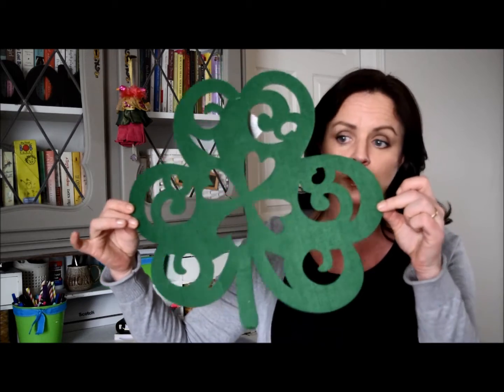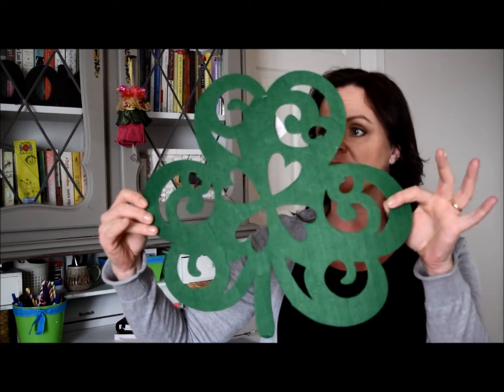I started off with the St. Patrick's Day stuff and I got myself a big old shamrock with the cute little cutouts. I'm going to hang this on my door, representing, you know.